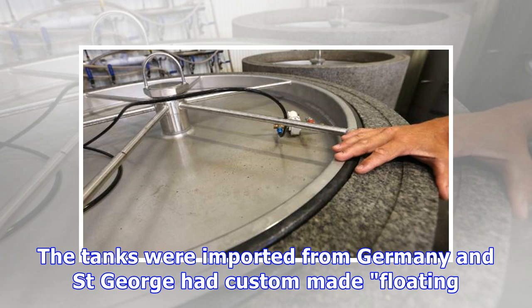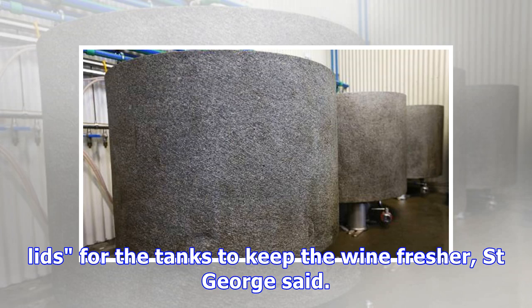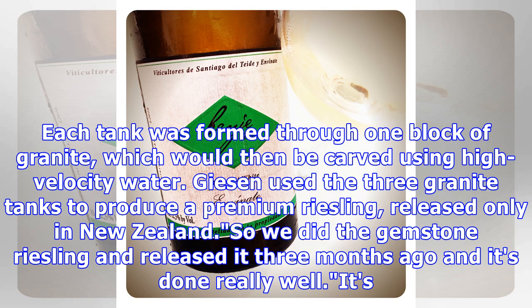The tanks were imported from Germany, and St. George had custom-made floating lids for the tanks to keep the wine fresher, St. George said. Each tank was formed from one block of granite, which would then be carved using high-velocity water.